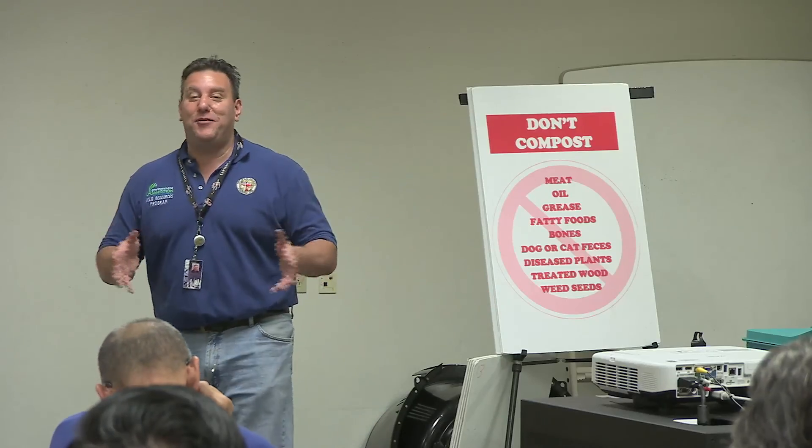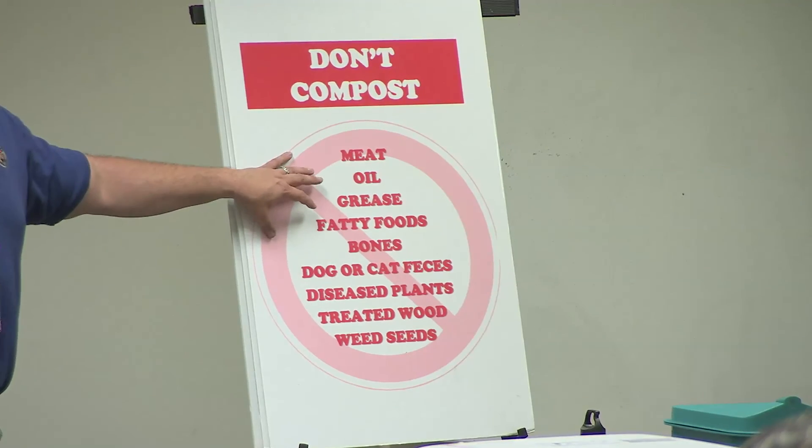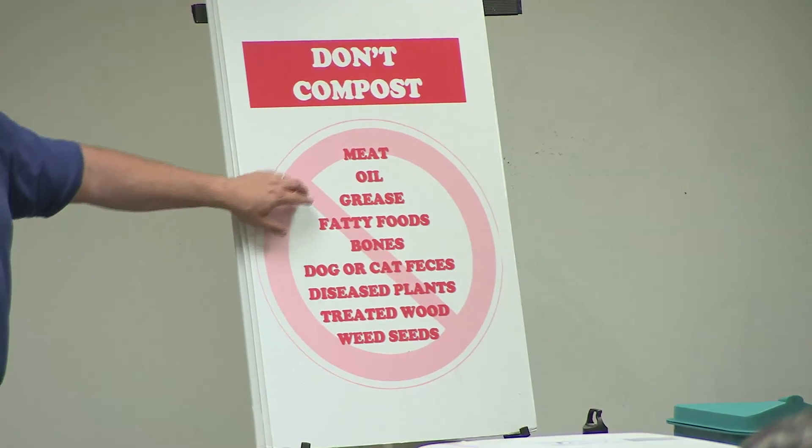Things we cannot compost are meat, fatty food, bones, dog or cat feces, diseased plants, and treated wood.